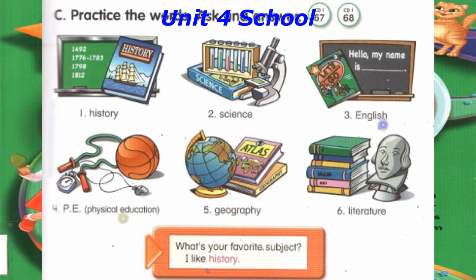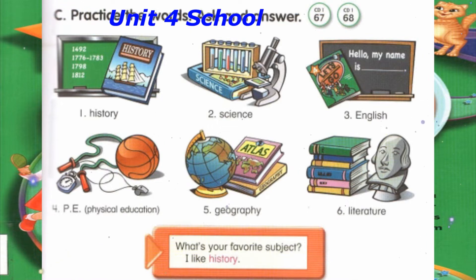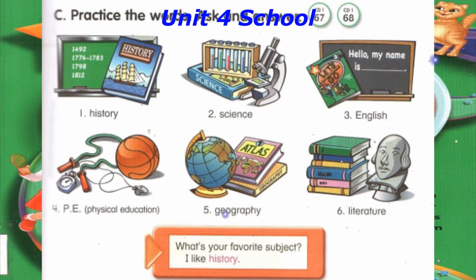Track 68, C. Practice the words. Ask and answer. What's your favorite subject? I like history.